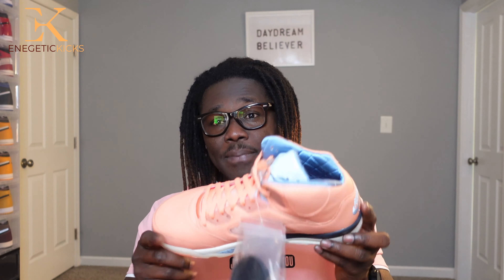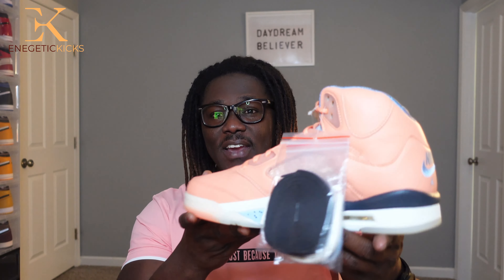The coconut colorway will also be dropping but I'm not 100% sure when. That's why I got two pairs — I'm going to try my best to trade one in and get the coconut pair and give you guys a review on that as well. This is a great shoe and I'm glad to have these in the collection. I'll give you guys a closer look right now — comment below and let me know how you feel.